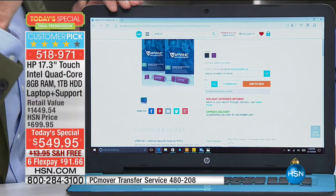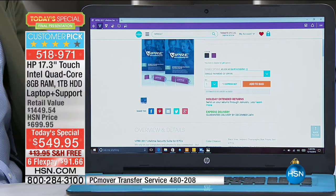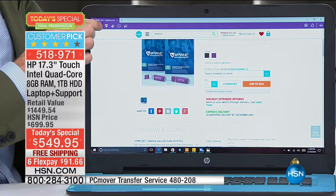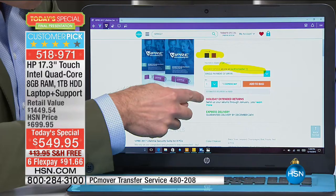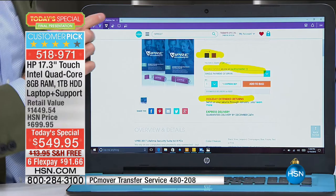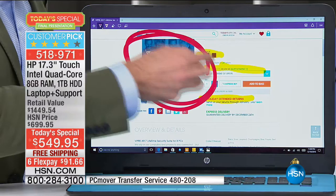My favorite new feature of Windows 10 is the Edge web browser. Most of us are familiar with Internet Explorer, which has been built into Windows for many years. Edge looks and feels a lot like Internet Explorer — that's very much done on purpose, so it's instantly familiar and comfortable — but you can do more things on it.